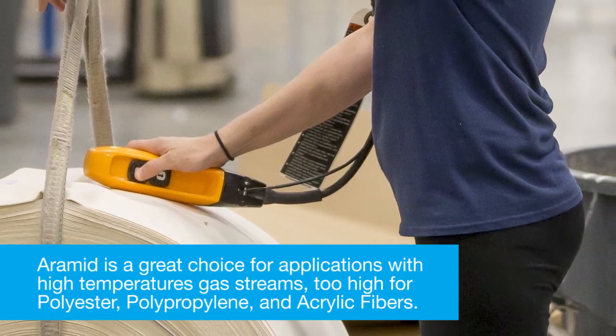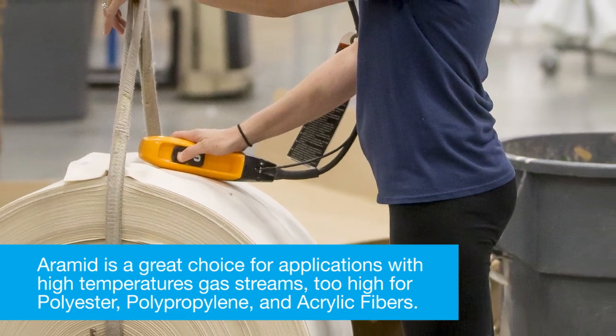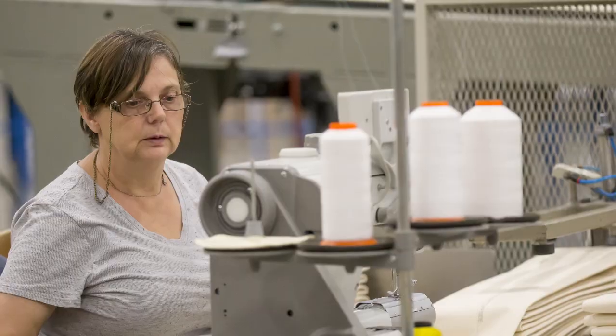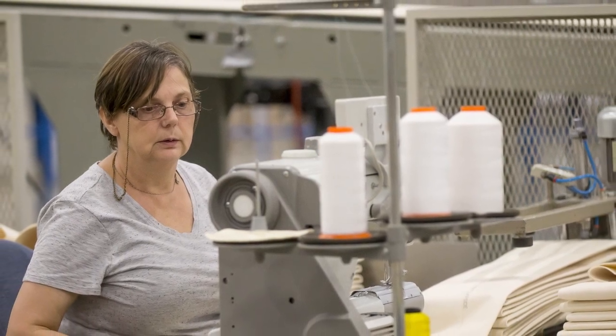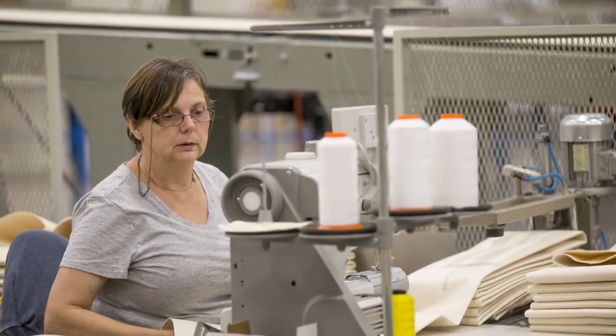Aramid is a great choice for applications with high-temperature gas streams — too high for polyester, polypropylene, and acrylic fibers. Aramid is also appropriate for high-moisture gas streams due to its elevated resistance to hydrolysis as compared to polyester and acrylic.